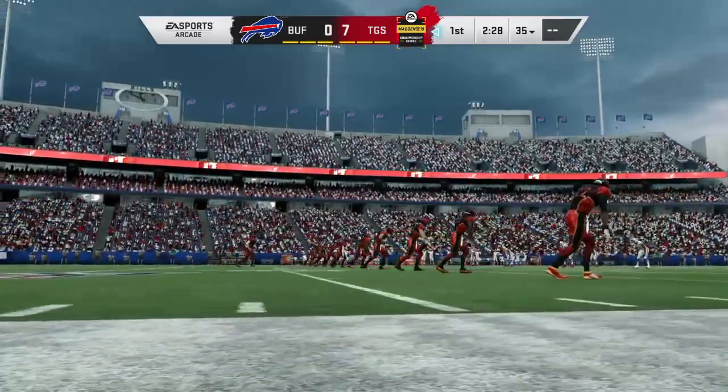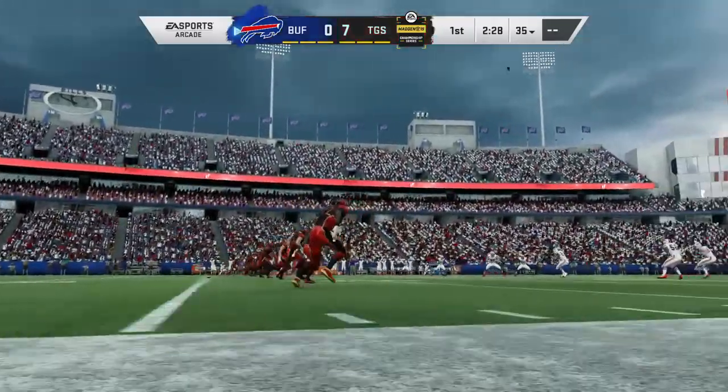So this drive spans seven plays, and it ends with a Le'Veon Bell touchdown run.